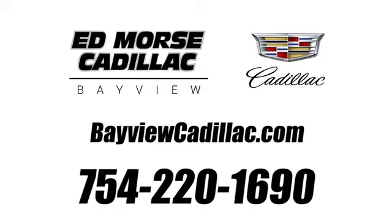Start your next adventure today. Call us today at 754-220-1690. For value and for service, it's Ed Morse.